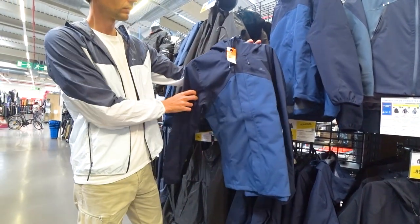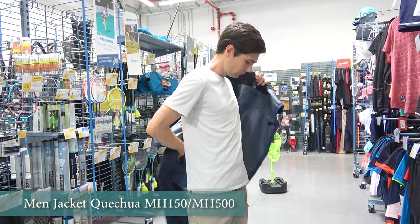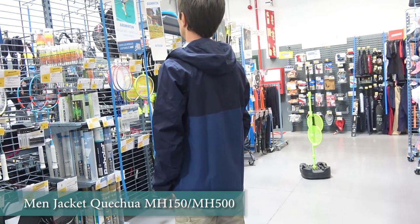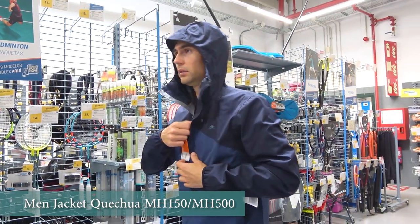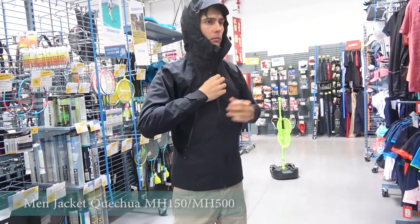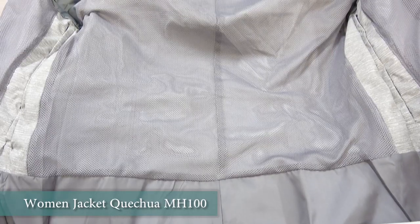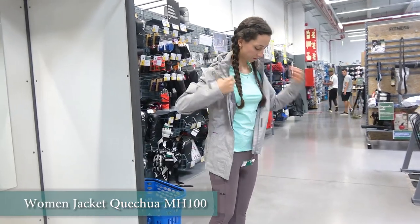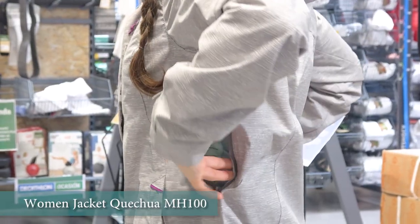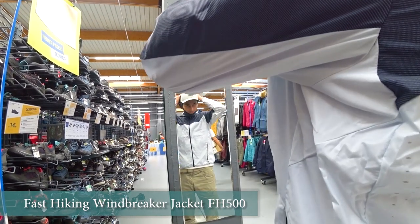A waterproof jacket is indispensable on any trip — it will save you from strong winds and heavy rain. Taking a thicker wind and waterproof jacket will be more versatile when hiking in different conditions, and it can also provide more insulation when needed. The models Quechua MH150 and MH500 for men and Quechua MH100 for women are the best choice. They are similar in terms of fabric and differ by design features and colors. As for durability, those models perform very well — they are resistant to rain and wind and do what they claim. We had to hike under heavy rain in them and everything got wet but not the jackets. The jackets didn't allow the most important parts of the body to get wet and saved us from a cold.